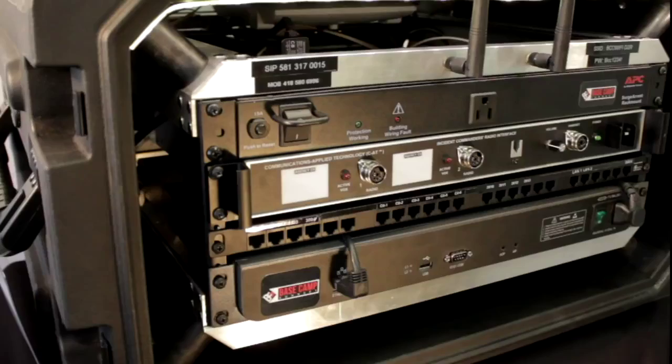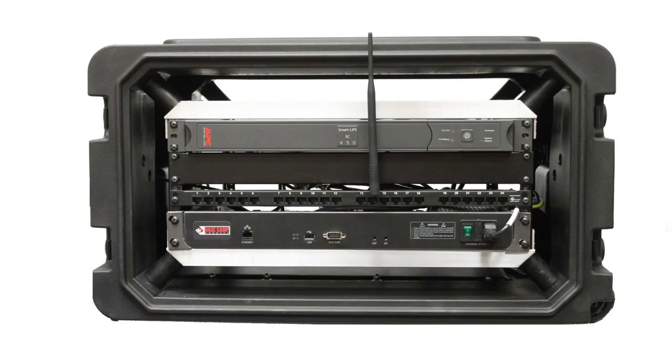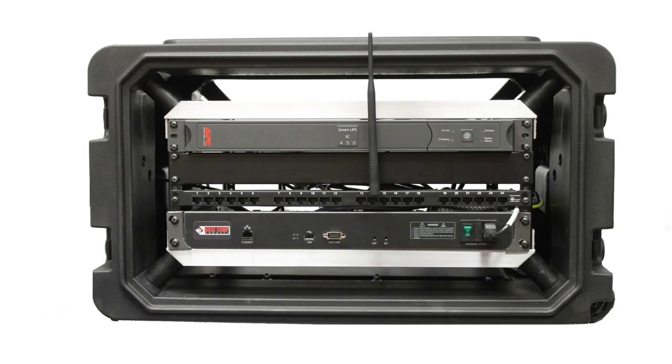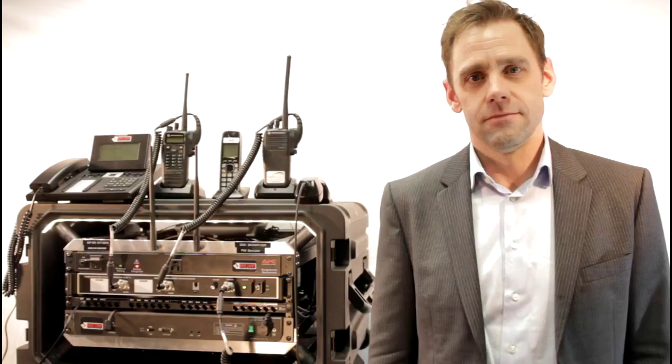The system that we have here is the full blown system with the full interoperable radio option. We have simple to very complex systems depending on your needs. To see the video of the complete interoperability of the radio system, click here.